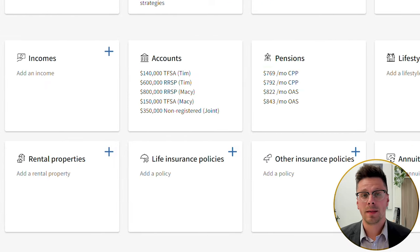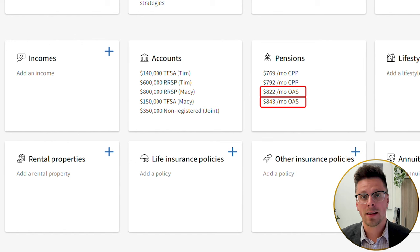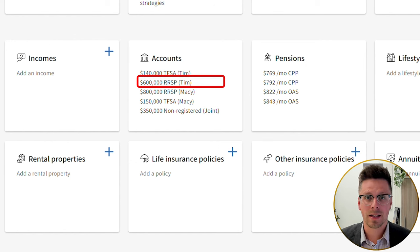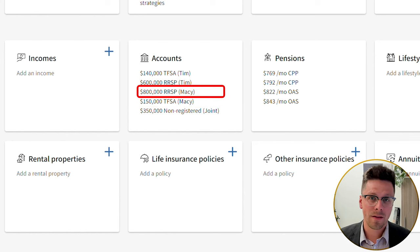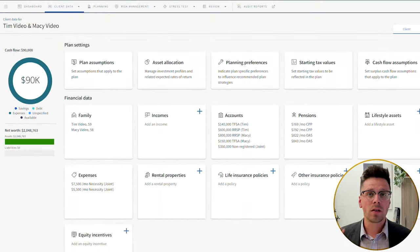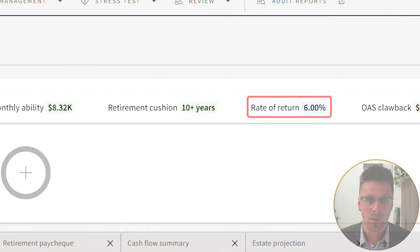They planned on taking their CPP as soon as they were eligible at age 60, and for Old Age Security they planned on starting that at 65. To live off $7,500 per month, they would need to start drawing on their portfolio. Tim had $140,000 in his TFSA and $600,000 in his RRSP, and Macy had $150,000 in her TFSA with $800,000 in her RRSP. They jointly had a non-registered account valued at $350,000. We'll assume a rate of return of 6% on their portfolio.